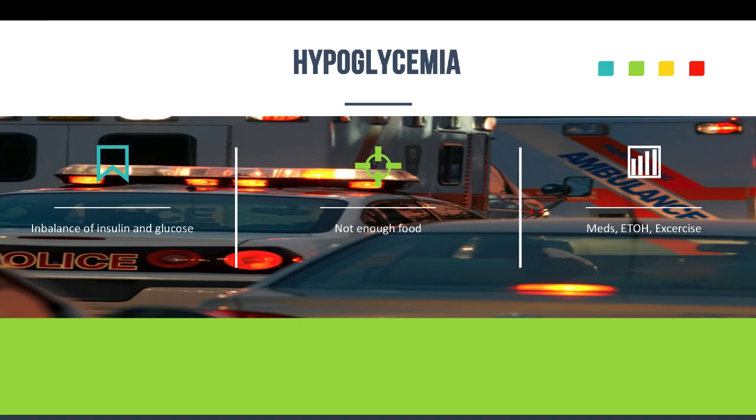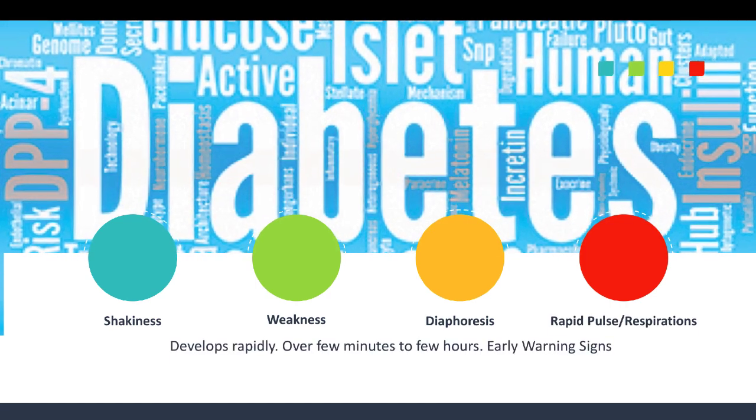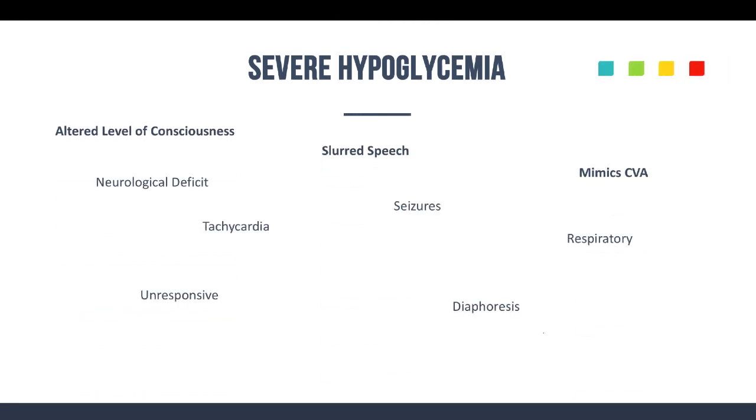When we talk about assessment of the hypoglycemic patient, it develops rapidly — over a few minutes up to a few hours. Hormones get secreted and start causing early warning signs like shakiness, weakness, the patient gets a little diaphoretic, and they'll have rapid pulse or rapid respirations. These are early warning signs before they get to that next stage of advanced hypoglycemia, where you get an altered level of consciousness or they become totally unresponsive.